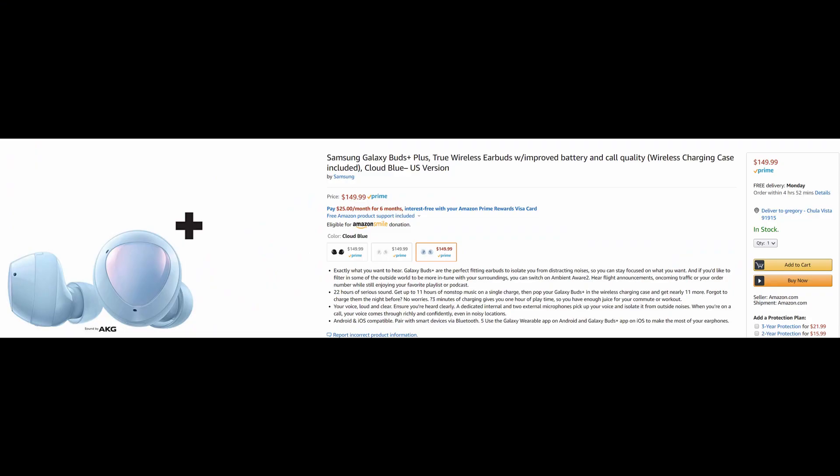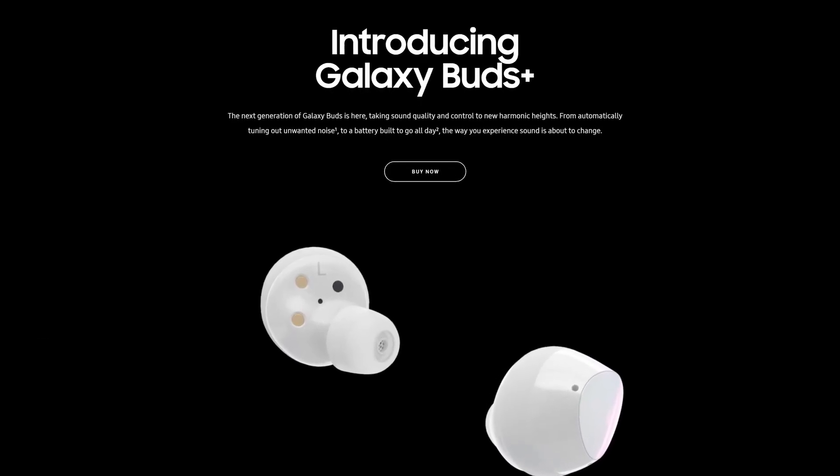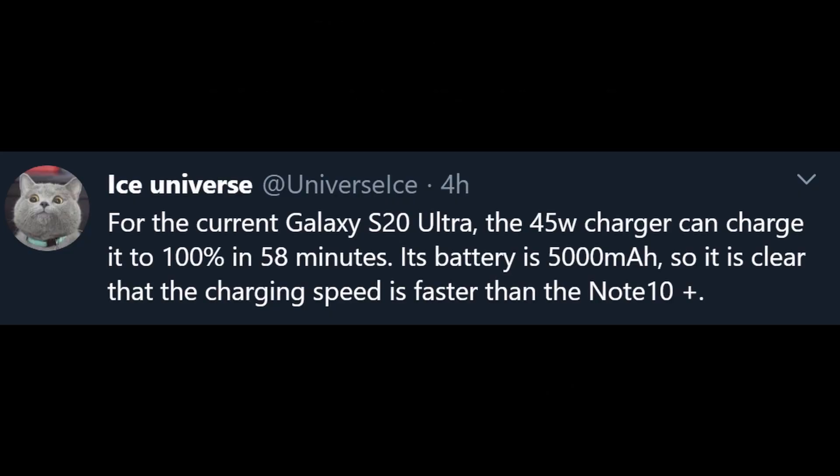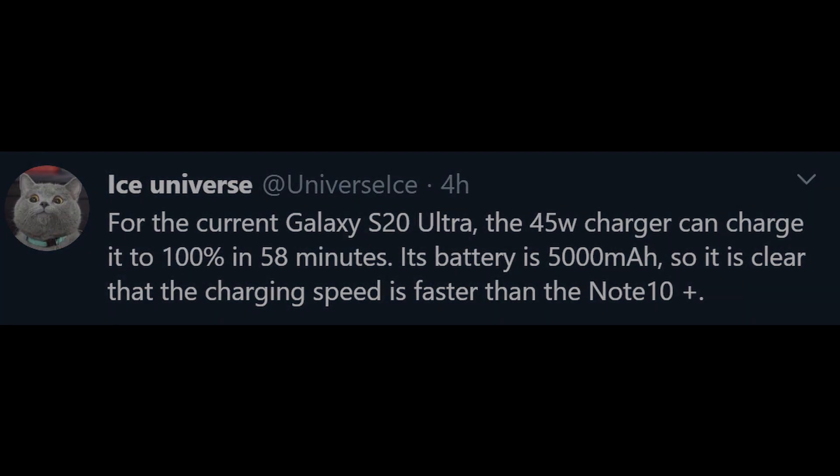A couple of reminders: Samsung Galaxy Buds Plus are officially up for sale. You can order them right now — links are down below for Amazon and Samsung's website. Also, a little news from Ice Universe: for the Galaxy S20 Ultra, the 45-watt charger can charge it to 100% in 58 minutes, with its 5,000mAh battery. The charging speed is faster than the Note 10 Plus, which has a smaller battery. When I tested the 45-watt charger on the Note 10 Plus, it was taking over an hour, so the S20 Ultra is definitely faster.